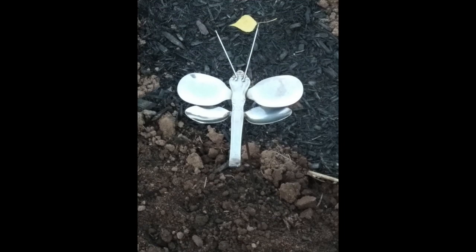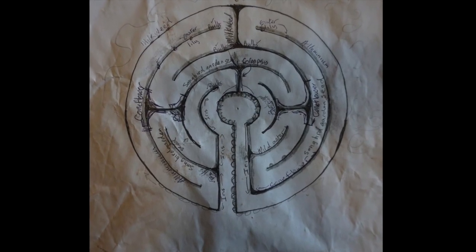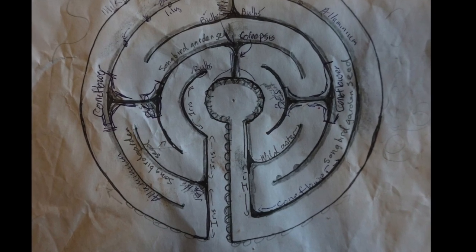I found some lovely butterfly garden markers made from old cutlery at our local farmer's market by an artist named Harold Breit. The final step was to do some planting and wait to see what came up in the spring.